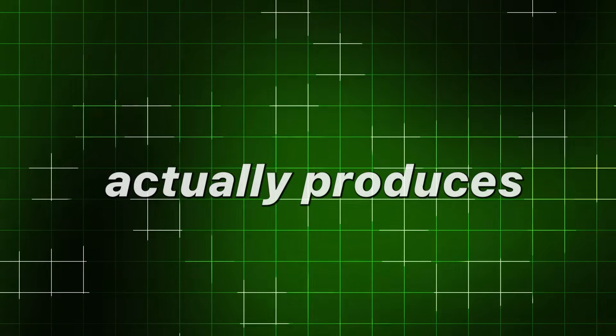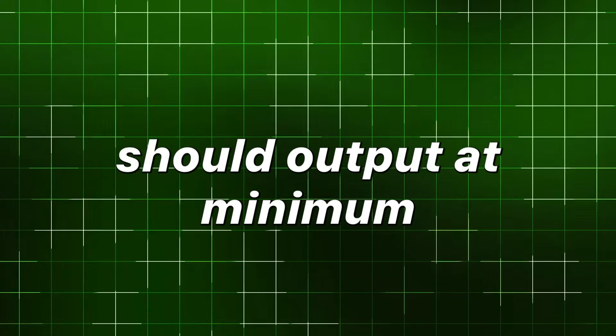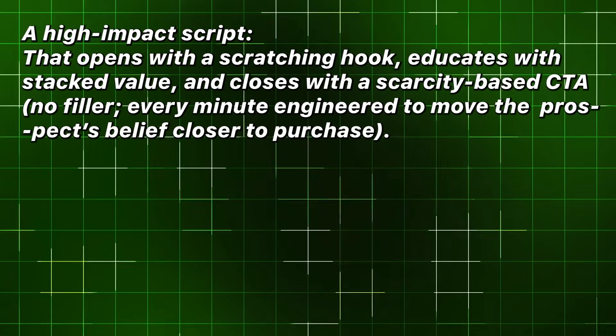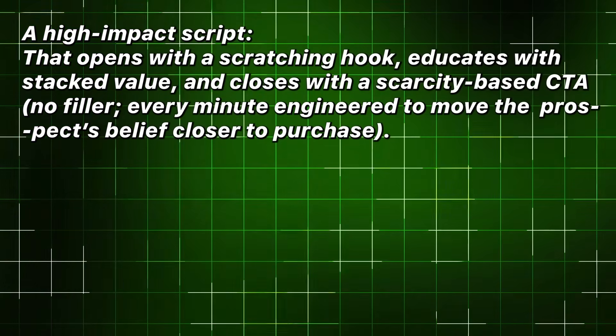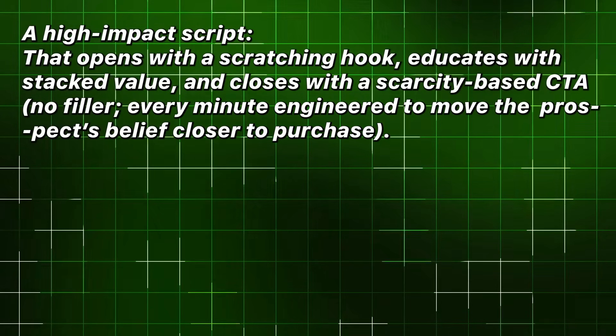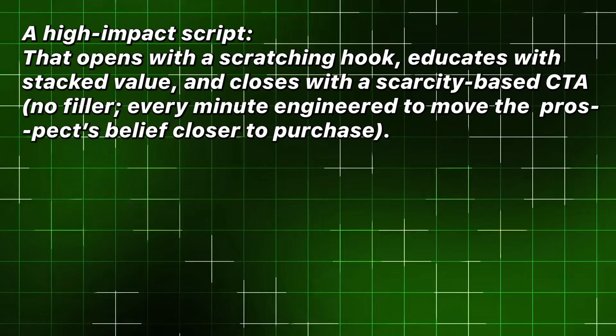The product — what the automation actually produces. A full automated webinar product should output, at minimum, a high-impact script that opens with a scratching hook, educates with stacked value, and closes with a scarcity-based CTA. No filler. Every minute engineered to move the prospect's belief closer to purchase.